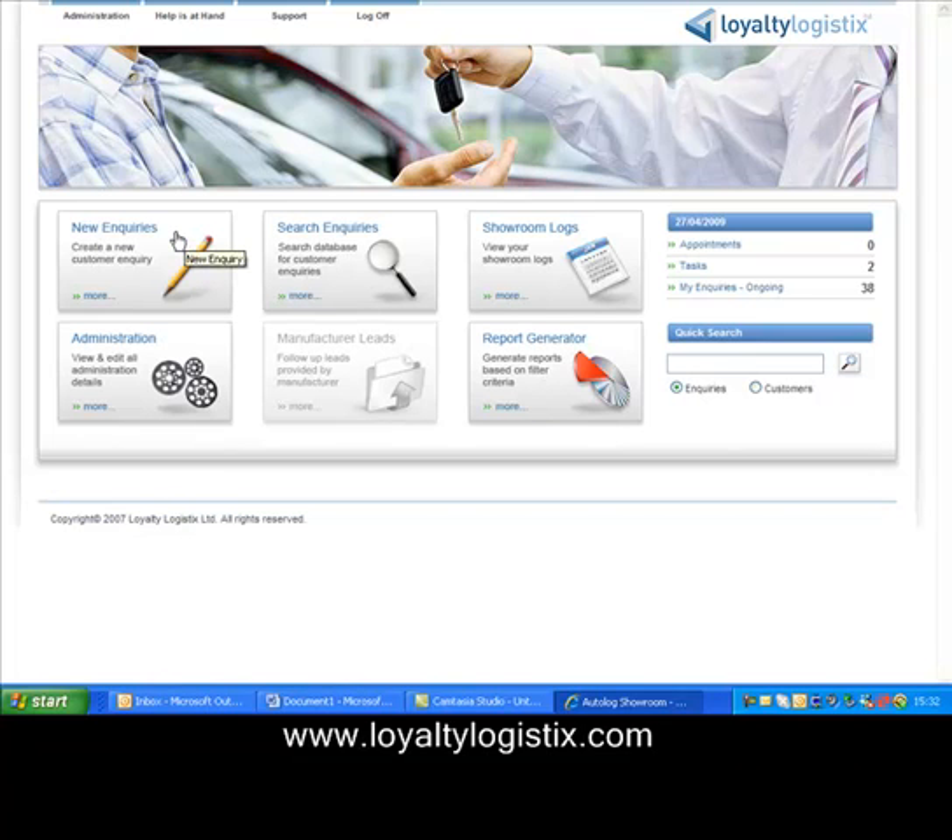The first button, New Enquiries, is where you log the details of people who might be interested in buying cars. Search Enquiries allows you to look at people you've already been talking to, and you can search them by their existing vehicle details, their name, their address, and other factors. And the Showroom Log, which sits at the heart of Autolog Showroom, where you can see what's going on with regard to the number of enquiries you've taken today or this week.